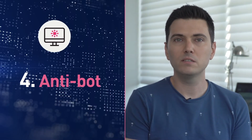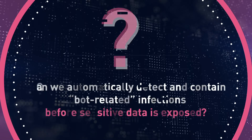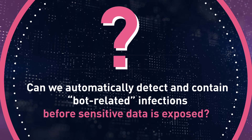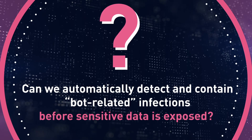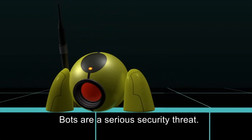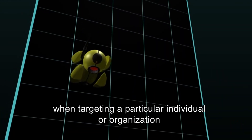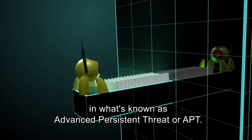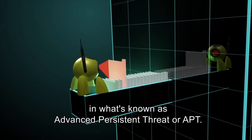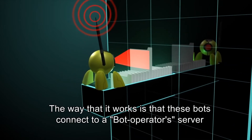Must-have number four is anti-bot capabilities. The question is: can we automatically detect and contain bot-related infections before sensitive data is exposed? Bots are a serious security threat — they are often used by hackers when targeting a particular individual or organization in what is known as an advanced persistent threat, or APT.